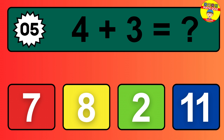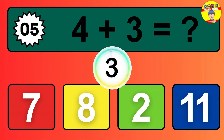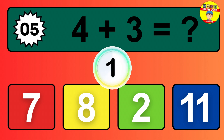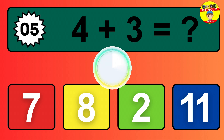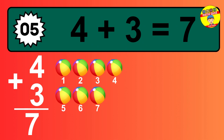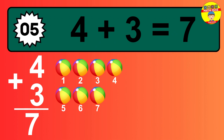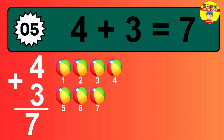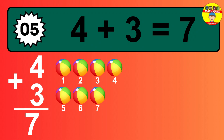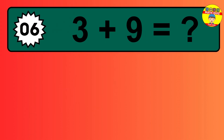Question 5. 4 plus 3 equals what? 1, 2, 3, 4, 5, 6, 7. So the answer is 4 plus 3 is 7.